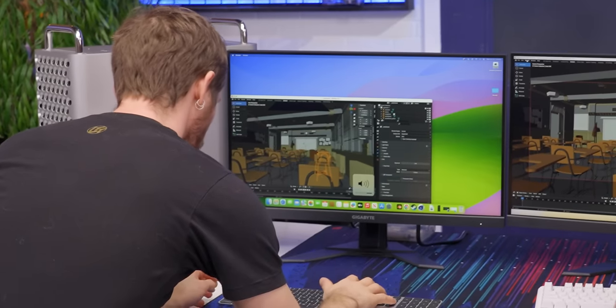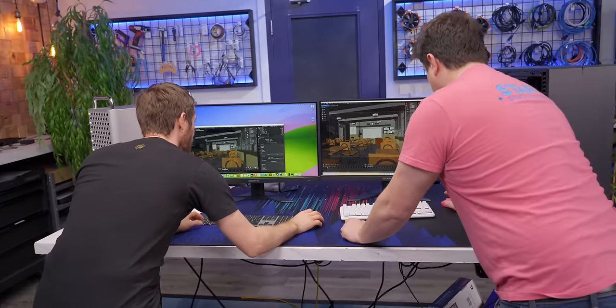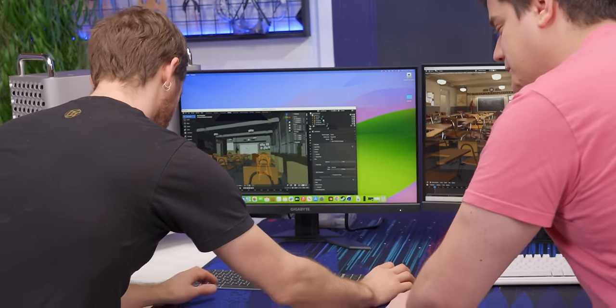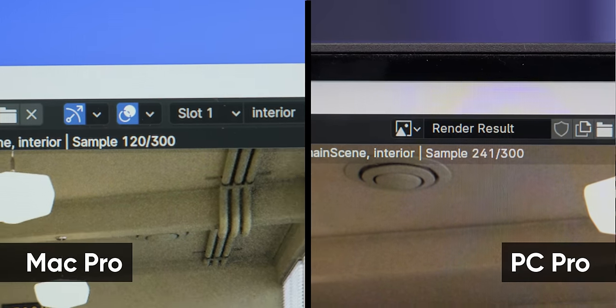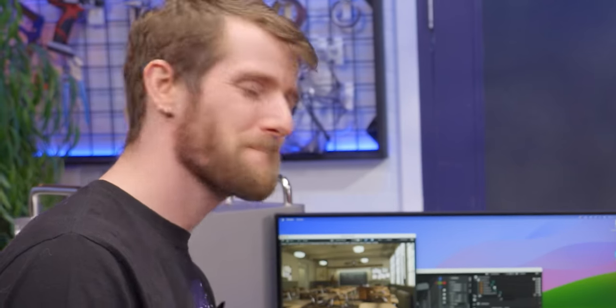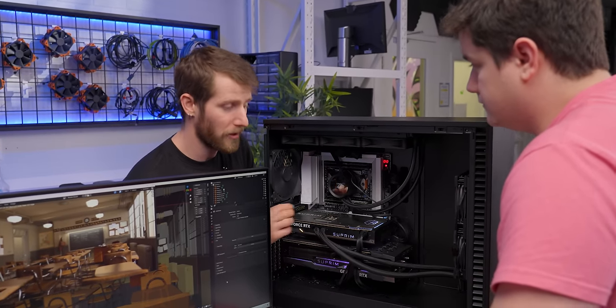But which one's faster? Let's run a Cinebench GPU test. My fans are spinning — it's definitely louder than the Mac. This thing is silent. That's what happens when you hook a Raspberry Pi up to a heat sink this big. Our PC has rendered this multiple times now, getting about 65,000 points over and over, while the Mac is still preparing and hasn't even started its first render.